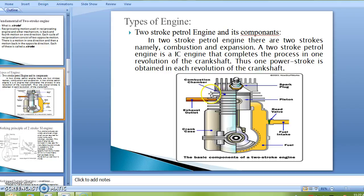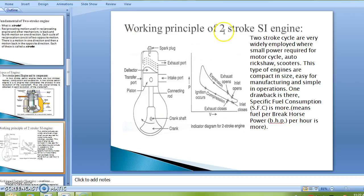As we have seen in a previous presentation, the functions of the spark plug, exhaust, and crankcase have already been discussed. This is the detailed components diagram of the two-stroke petrol engine. The two-stroke cycle is very widely employed where small power is required, such as in motorcycles, auto rickshaws, and scooters. These types of engines are compact in size, easy to manufacture, and simple in operation. However, specific fuel consumption is more.